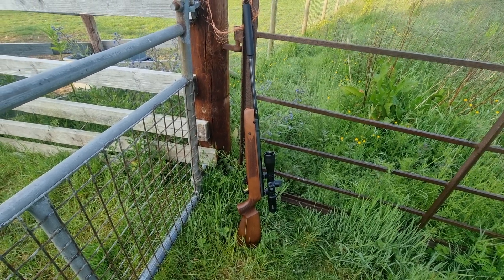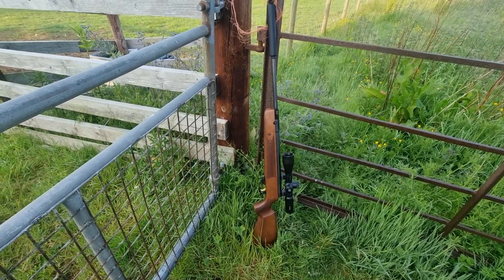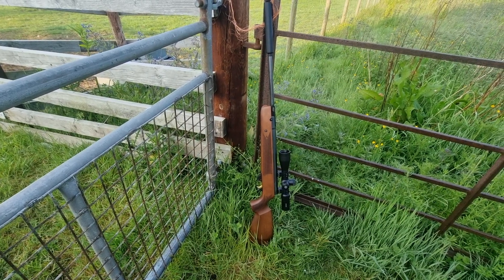So there it is — great rifle, great morning, and a couple of rabbits in the bag. Pretty quick session.